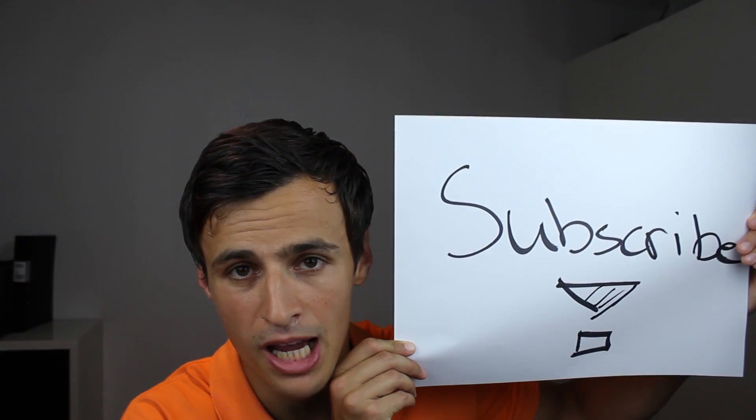Let me know what your take on it is in the comments, or shout out to me on Twitter and we can have a discussion there. As always, have a nice day and make sure to subscribe. Bye!